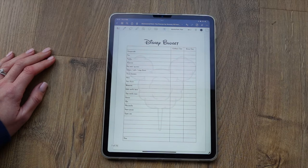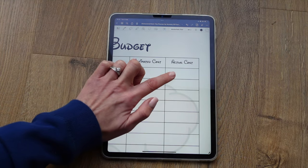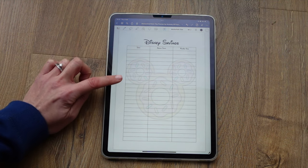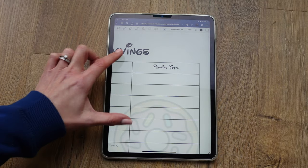The next page is a Disney budget, where next to each item you've got an estimated cost for how much you think you'll need to budget and then a space for the actual cost, so at the end you can see how much you actually spent. Then there are two pages to fill in for your Disney savings — you can write the date, the amount you've saved, and then keep a running total.